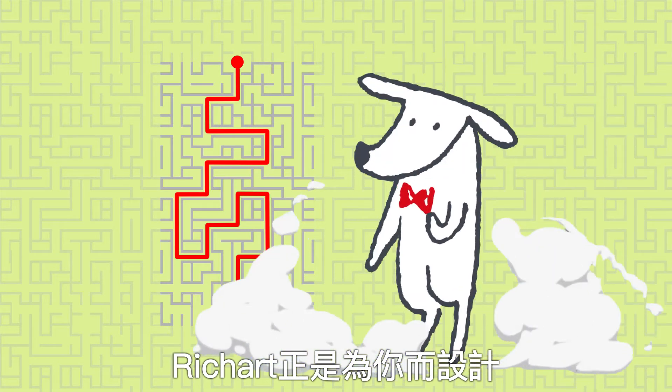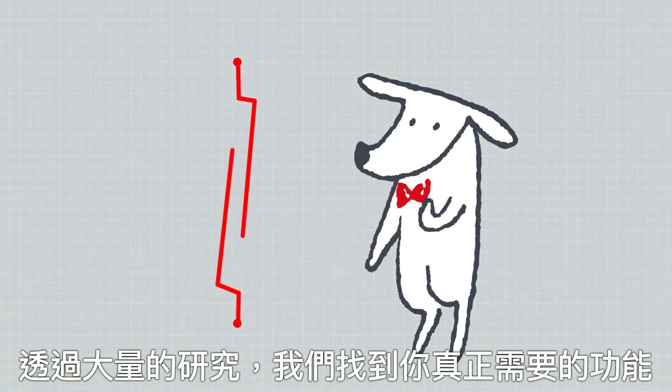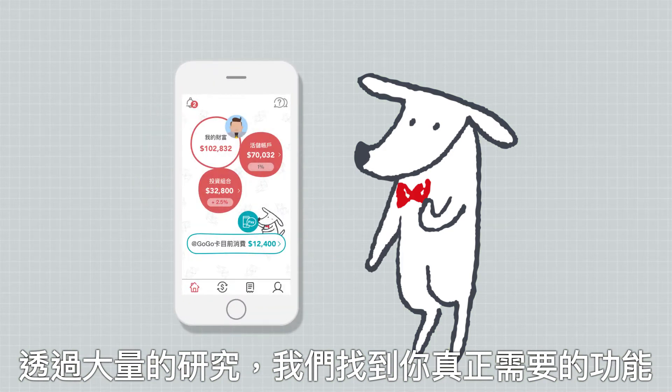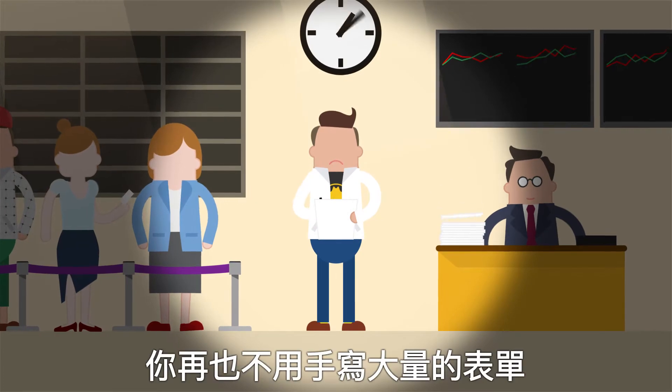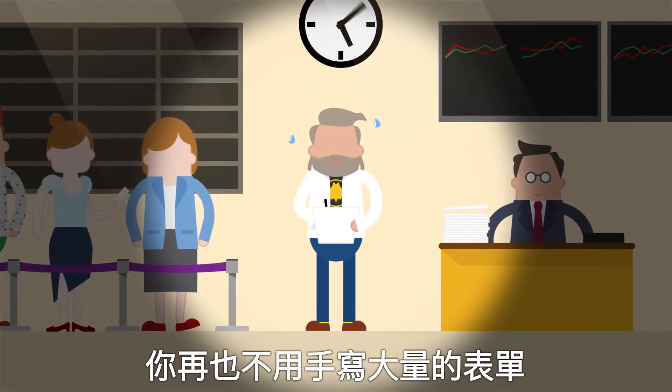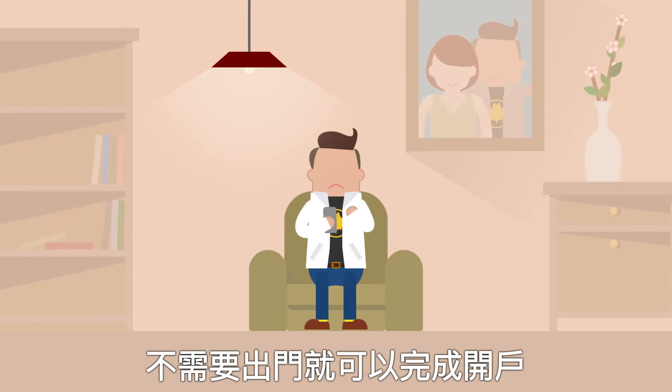RichArt is designed for you. Thanks to massive user research, we keep only the functions you need and put them in the right place. You're free from filling in large volumes of forms and able to finish your banking without leaving your couch.